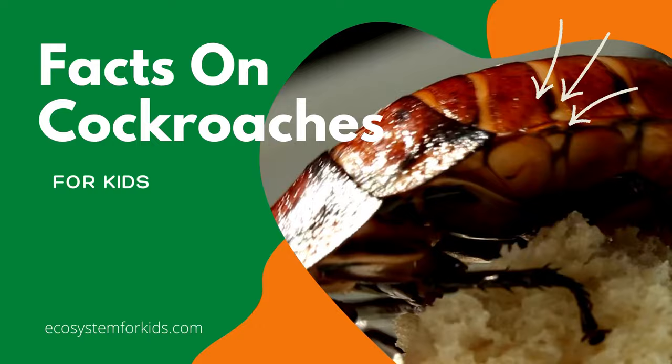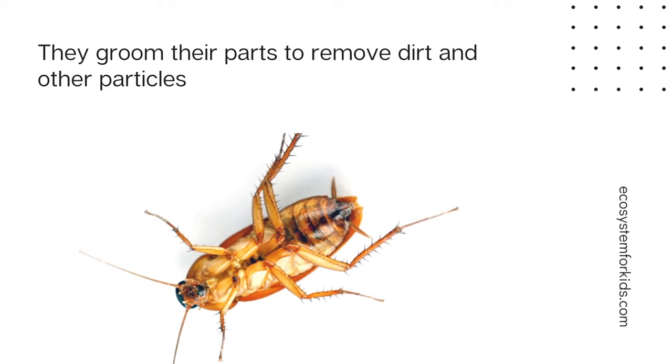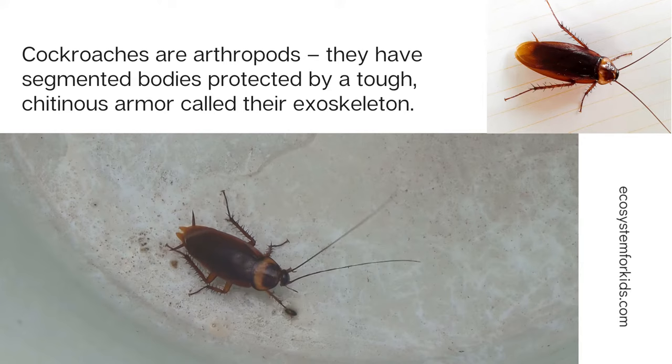Lesson for Kids on the Life of Cockroaches. Even though cockroaches have a reputation for being dirty creatures, they are actually amongst one of the cleanest insects out there. Cockroaches often groom their parts to remove dirt and other particles.